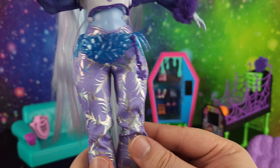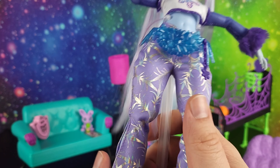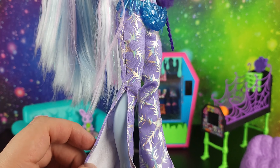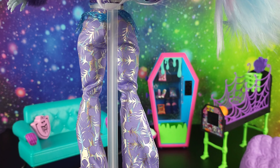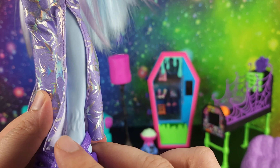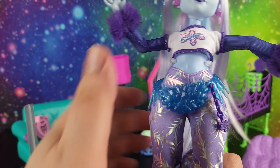Her pants are a very slick stretchy material — they're light lavender with a whole bunch of silver iridescent snowflakes all over them, and they've got a slit up each pant leg. If we move the pant leg, we can see that her ankles have fur on them as well.